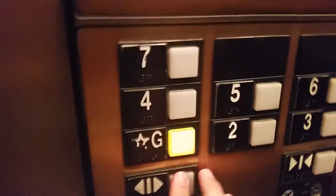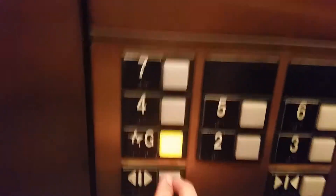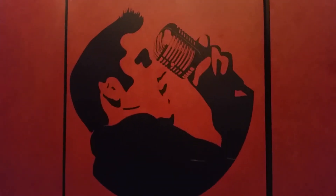Go back down to G. Two, nine, 88. Eight. Two, nine, 88. Here we are back at G.